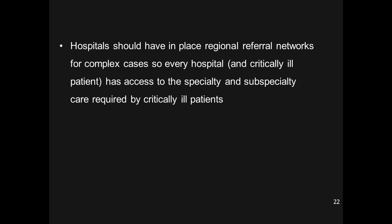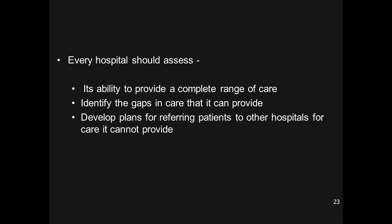Sometimes a critically ill patient may need transfer via ambulance or air ambulance to another hospital, or expert opinion through telemedicine or tele-rehab from a specialist in another state or country. This is particularly useful for simple physicians or therapists working in rural or tribal areas — with technology, they can be guided by experts and provide extraordinary treatment. Every hospital should assess its ability to provide a complete range of care, identify gaps, and develop a plan for referring patients for care it cannot provide.